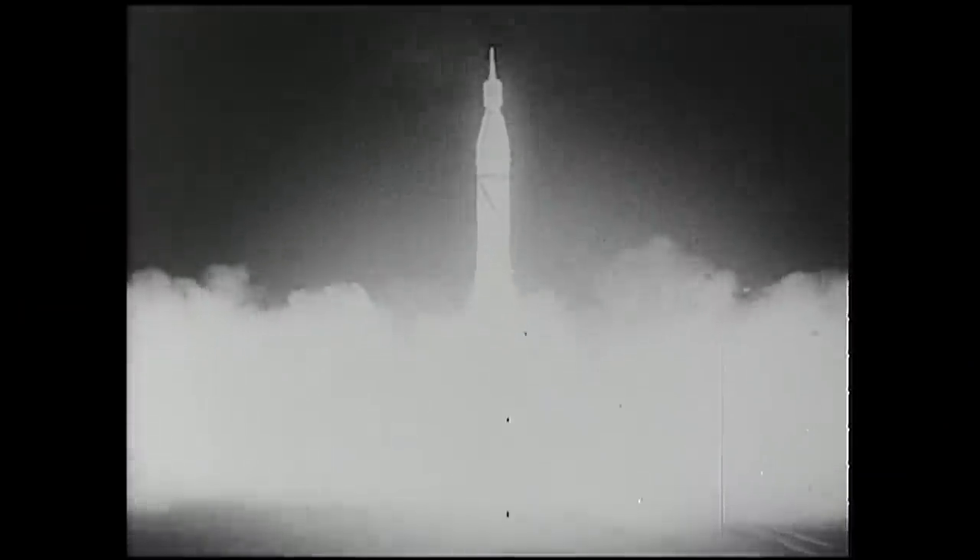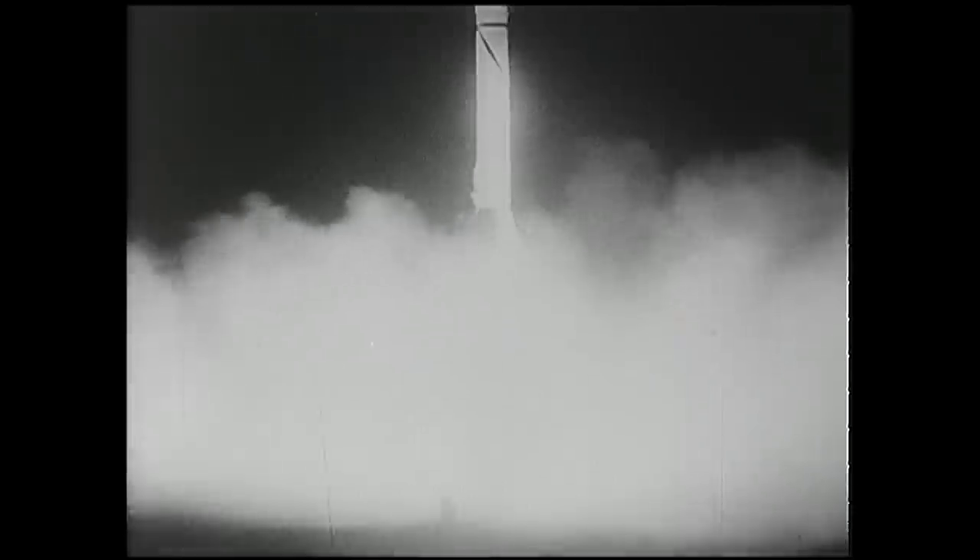Hello, it's Scott Manley here. Every time I show this film of the launch of Explorer 1, people ask me why is the nose of that rocket spinning?